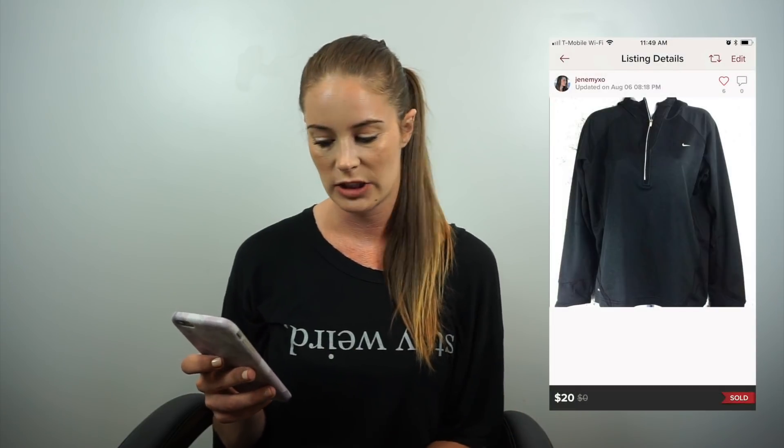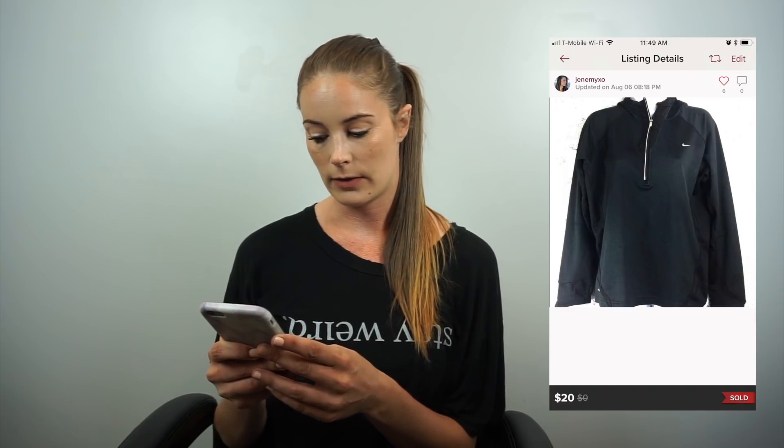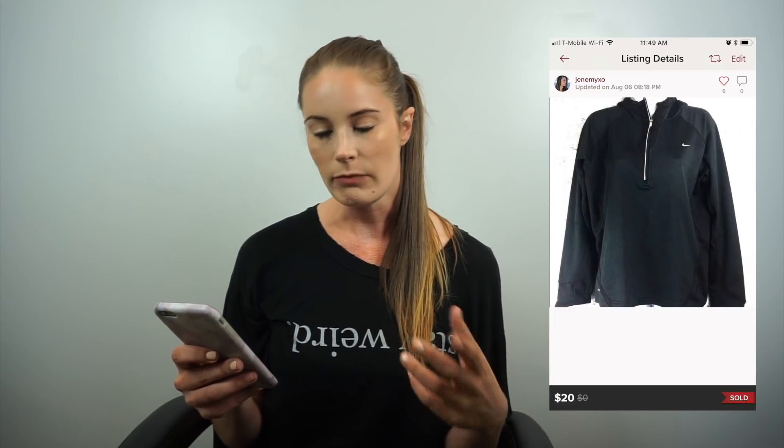This one was a single item — a Nike pullover sweater. They offered me $20 and I offered free shipping. I've had this in my closet for about a year and I'm trying to get rid of older inventory. The $20 with free shipping left me with $9.51 net earnings.